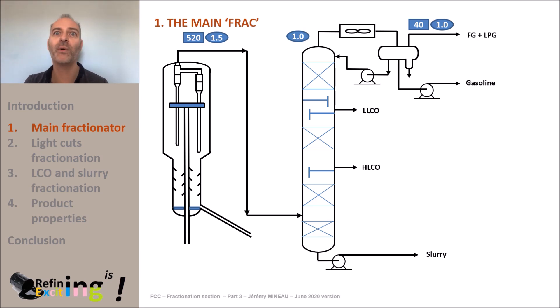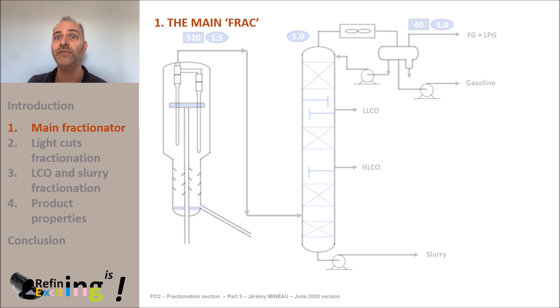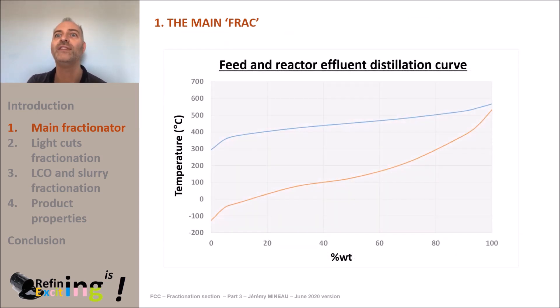At the overhead of the column, we will recover the C1 to C4 cut, or fuel gas plus LPG. These molecules will be under gaseous phase out of the reflux drum. The cut point between LPG and gasoline will therefore be 40°C, since this is the operating temperature of the reflux drum. On this graph, we see the distillation curve of the VGO feed as well as that of the effluent out of the FCC reactor.